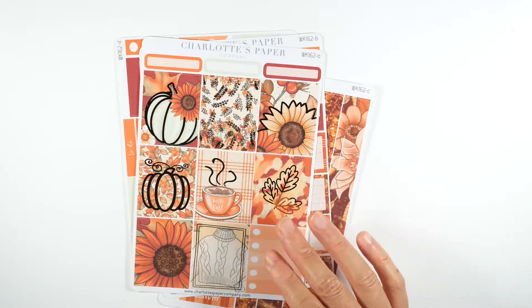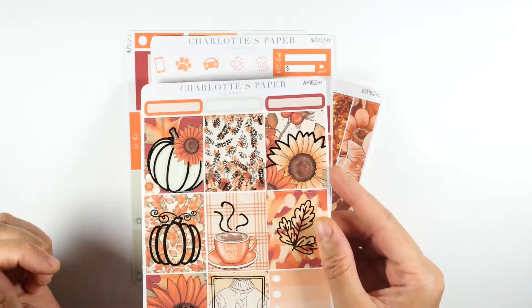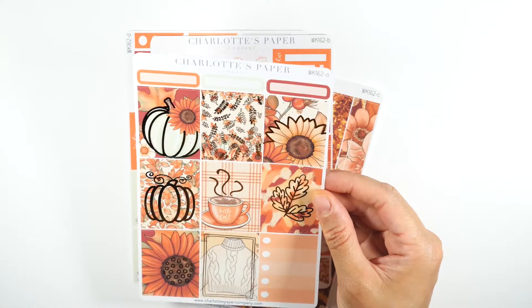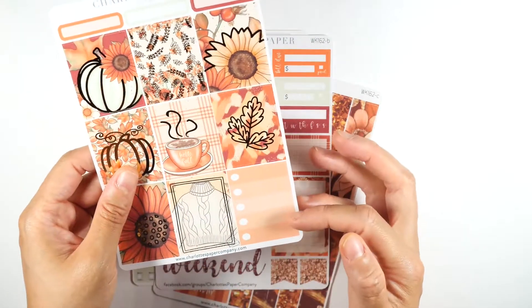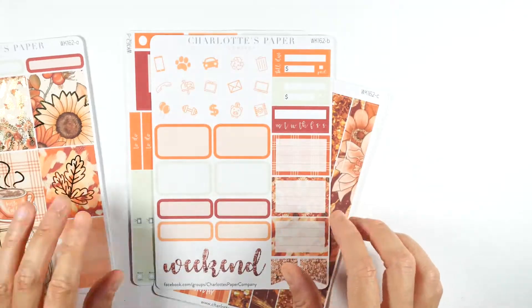Here is the first kit — this is the Autumn Vibes Gold Foiled Kit. Oh my god, this gold foil sunflower is my favorite flower — look how gorgeous that gold foil is! You get nine full boxes, so you have more than enough to do a week and can easily stretch it. You have three headers up top, a full checklist box, and this 'love love love' element.